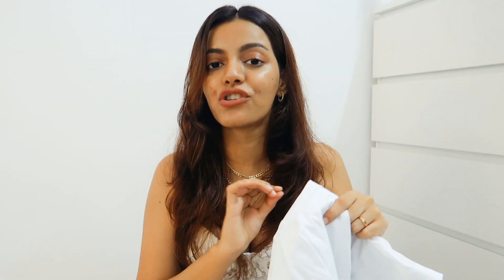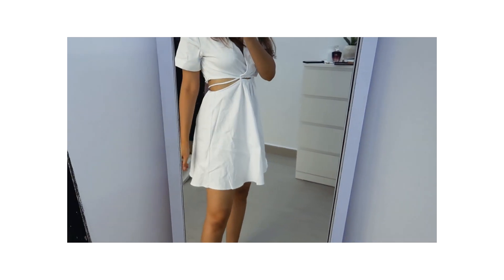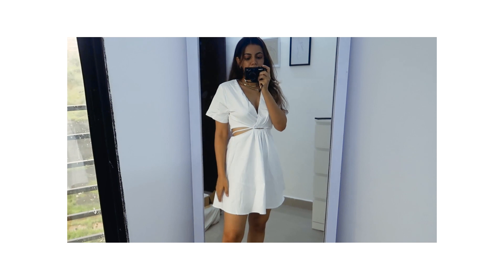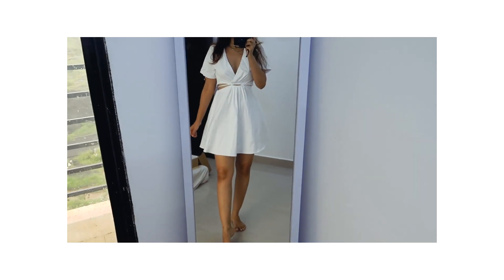I got a dress — I paid full price for this white dress. You tie the strings up at the back. It's a very nice dress and it's not see-through at all. When I first tried it on I thought it looked too much like a nurse uniform, but when I tried it on again today I loved it. I really like the cut — cut-out dresses are very in right now. The fact that it's not see-through like most white dresses is why I'm definitely keeping it. This was 2790 rupees.